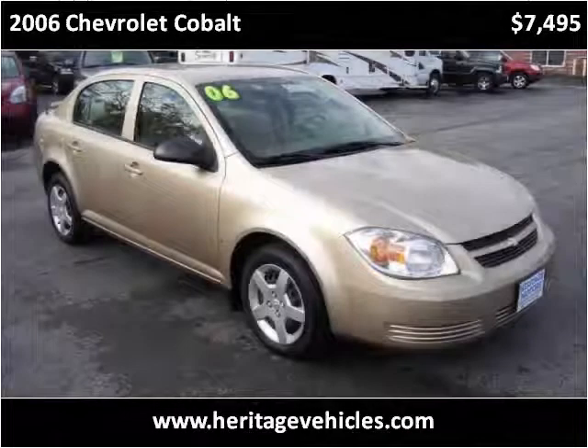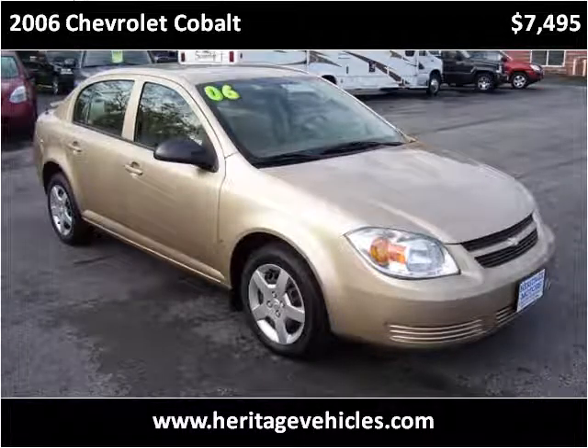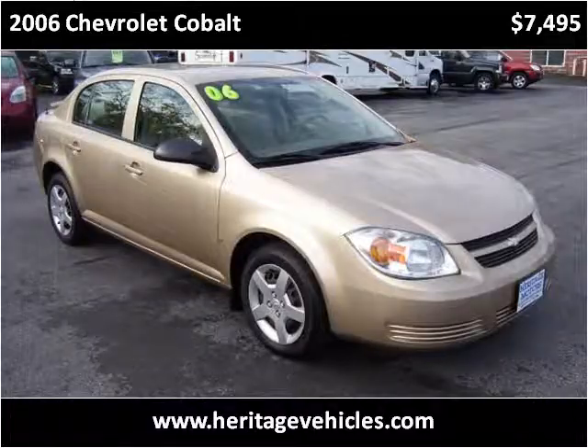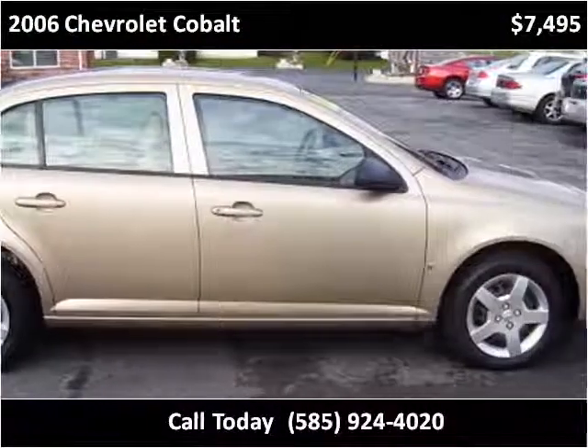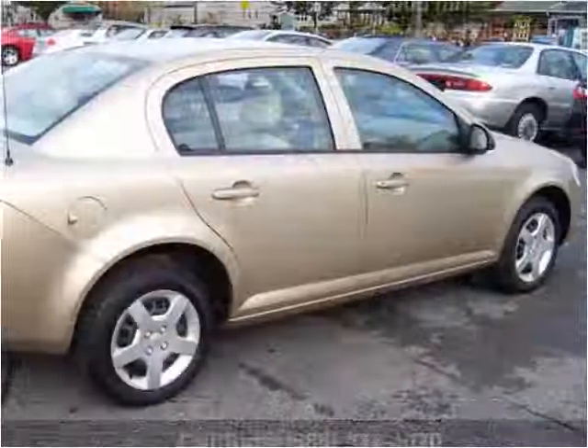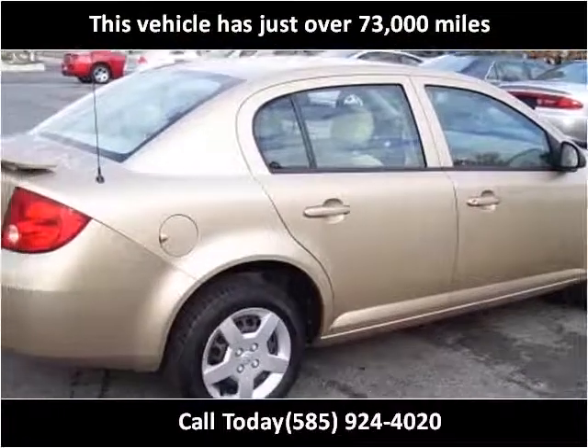This 2006 Chevrolet Cobalt is available from Heritage Motors. This vehicle has just over 73,000 miles.